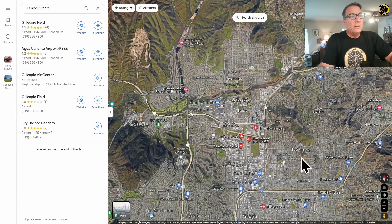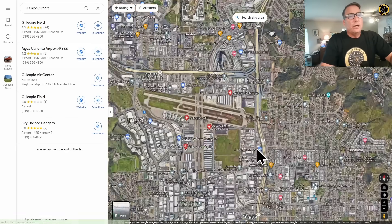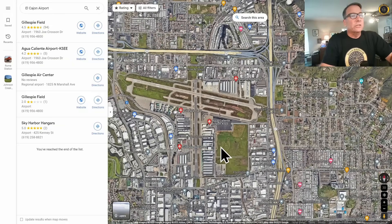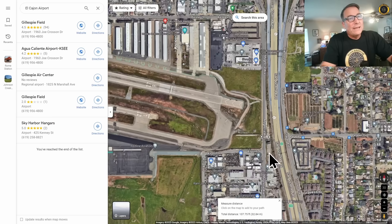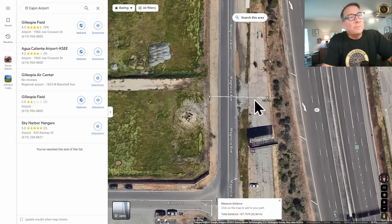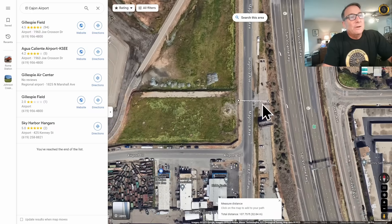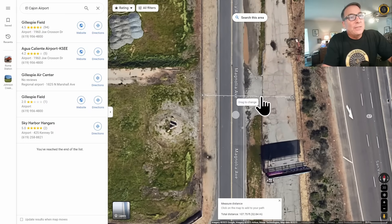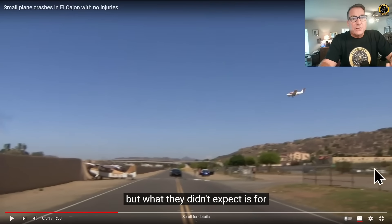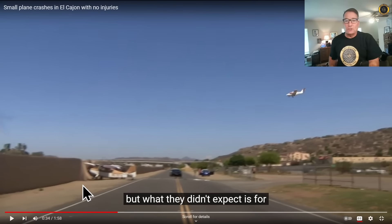Gillespie Airfield is now surrounded by development, so good job making it back to the airfield and keeping it away from the houses. Really good job with the short-field landing as well — they just made it over the San Vicente Freeway and only had about 107 feet to work with before hitting the barrier fence. You can see the San Vicente Freeway right there, just 100 feet to work with before the barrier.